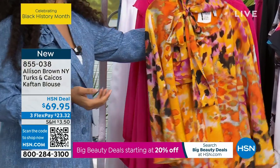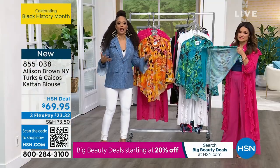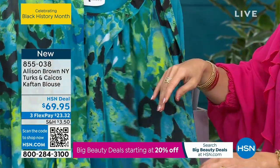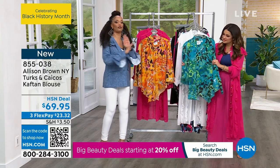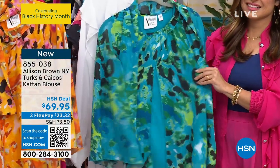By making it a blouse, we cut out the worry and fuss about having to alter it at the hem. It covers faux pas, it covers cellulite, it covers everything. I mean, this blouse is just super stunning.